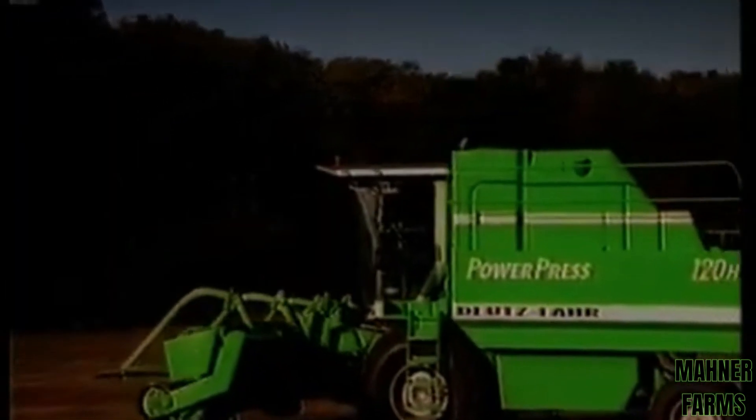Up to 50,000 bales per season. After just one season, the PowerPress may have paid its way.